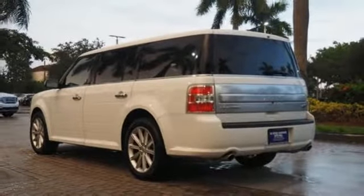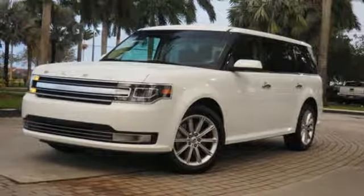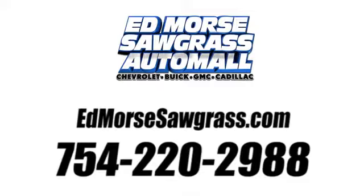They say a journey begins with one step. In this case, it begins with a test drive. Start your next adventure today. Call us today at 754-220-2988. For value and for service, it's Ed Mars.